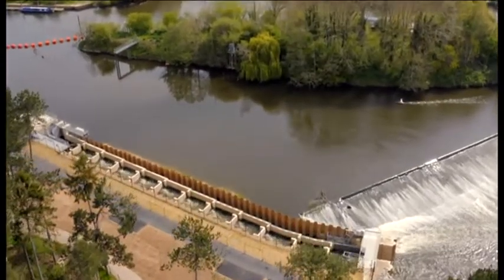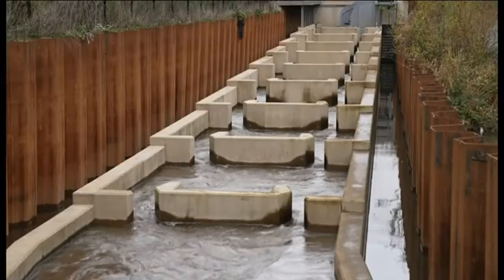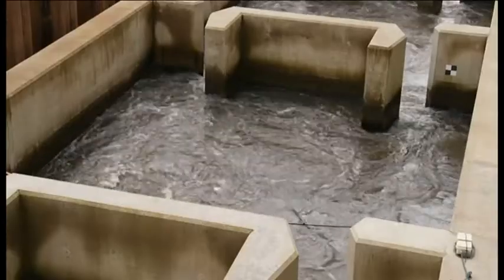This is one of four new fish passes on the River Severn. After 180 years, it lets fish make it past the weir the Victorians built. Right here we're at Diglis — this is the furthest downstream pass and the largest weir. Upstream of here we've built another three fish passes at Bevery, Linkham and Holt.